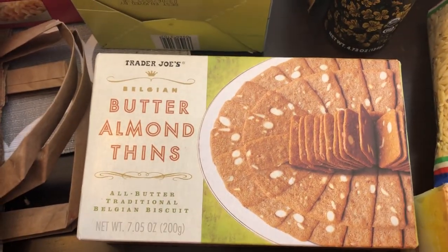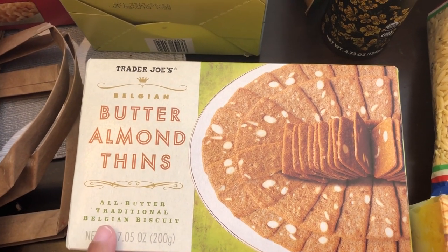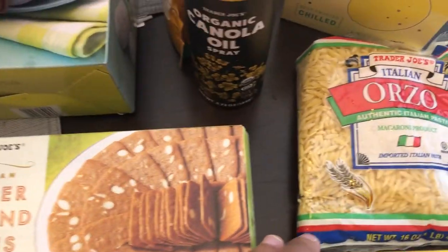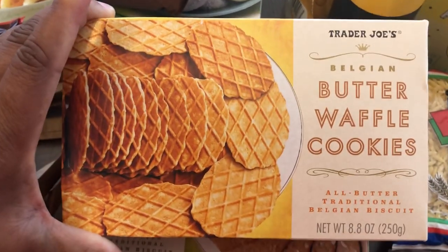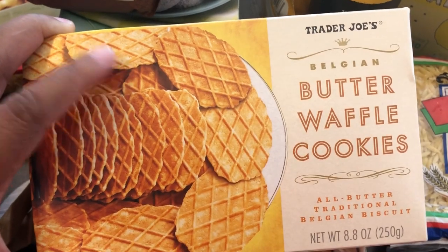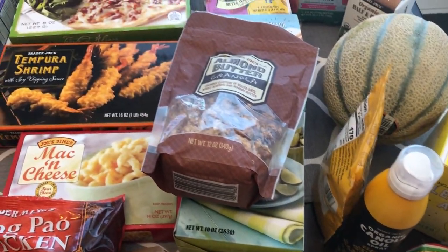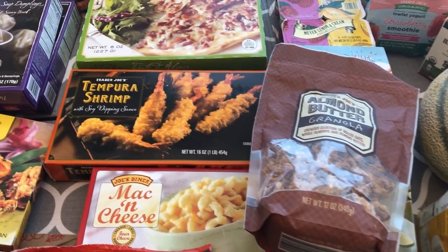I grabbed some butter almond thins — really like these cookies, I don't buy them all the time but decided to grab them today — as well as these butter waffle cookies, which I really like too. So that is everything that I picked up from this Trader Joe's haul.